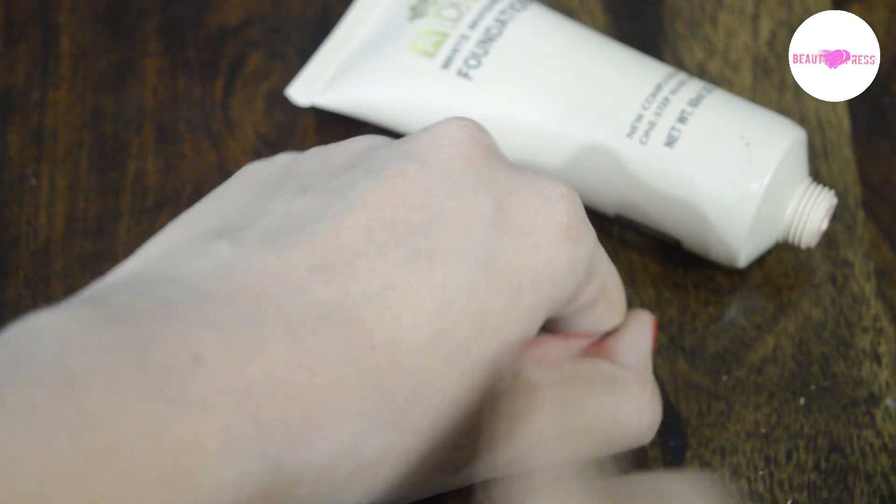It takes some time to absorb into the skin. After that it seems to have a natural finish.